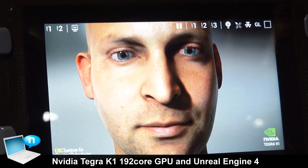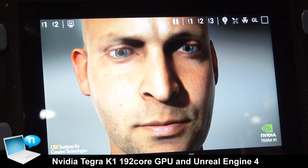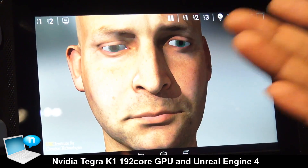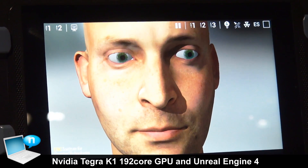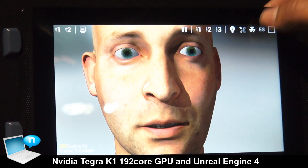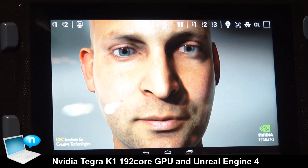If I turn off OpenGL 4.4 and turn on the features supported by chips today, like OpenGL ES 3.0, you can see this almost looks cartoon-like — all the realism is gone and you know this is a computer animation. And if I turn on OpenGL 4.4, it looks almost realistic. That's the power of the Kepler GPU.